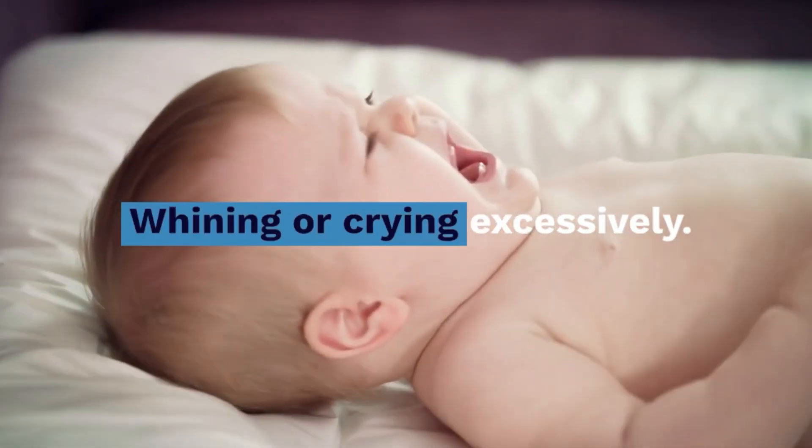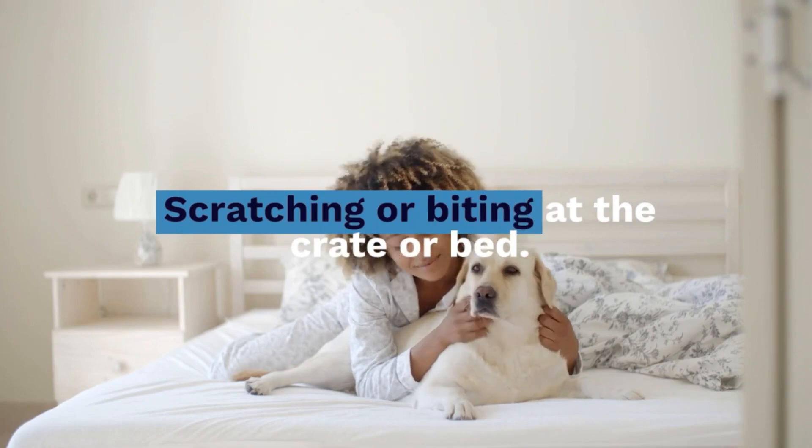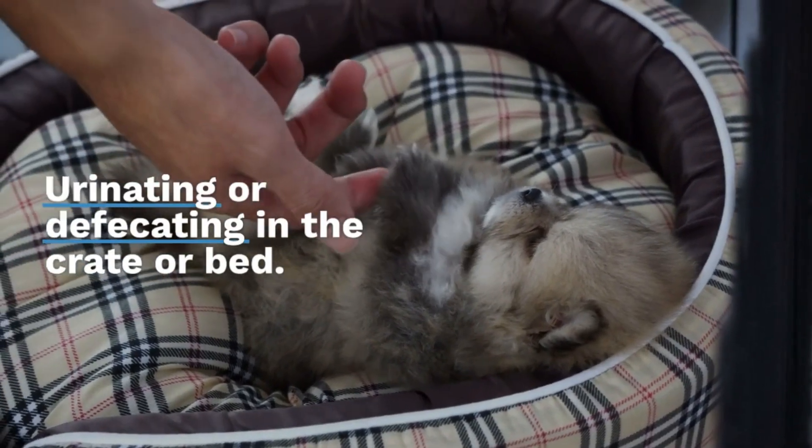Watch for signs of distress, including whining or crying excessively, scratching or biting at the crate or bed, refusing to enter the crate or bed, or urinating and defecating in the crate or bed.